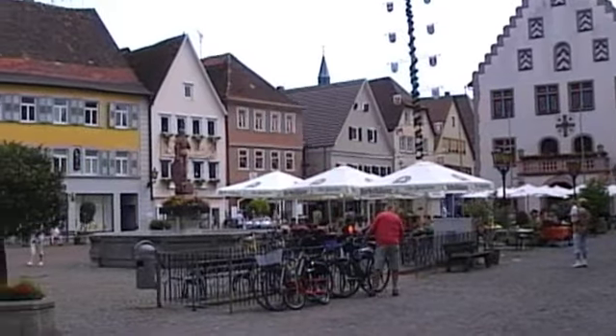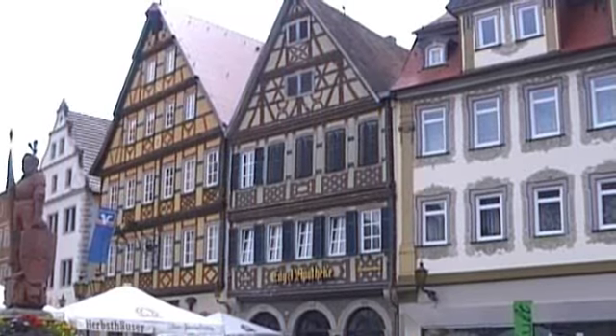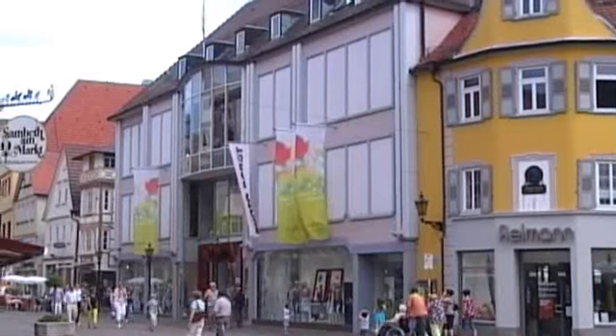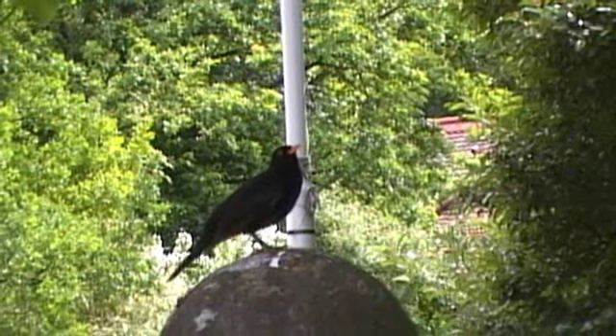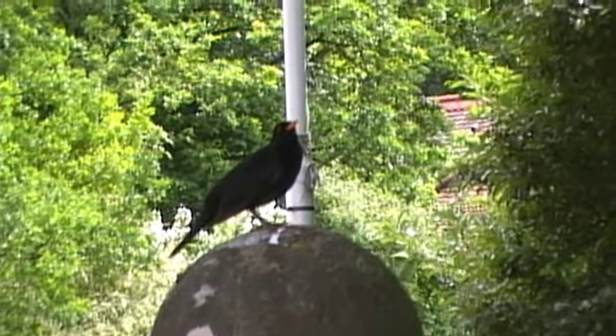Another town, another marketplace, with some fine historic buildings, all well-preserved and in keeping with the German spa town — and then this. Modern buildings are fine, but in my view they should at least make an effort to blend in. What do you think?